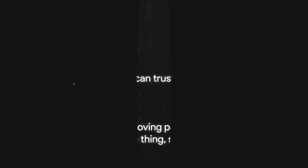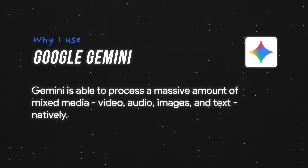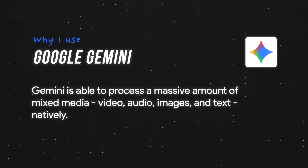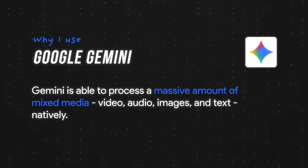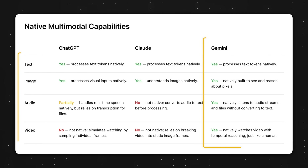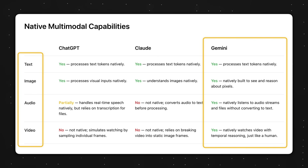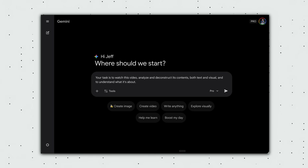Next up, Gemini. Where ChatGPT wins on obedience, Gemini wins on multi-modality. In plain English, Gemini is able to process a massive amount of mixed media — video, audio, images, and text — natively. Looking at this table, we see that only Gemini can handle all four types of media natively. It can listen to audio and watch videos, while ChatGPT and Claude use roundabout ways to access that information.